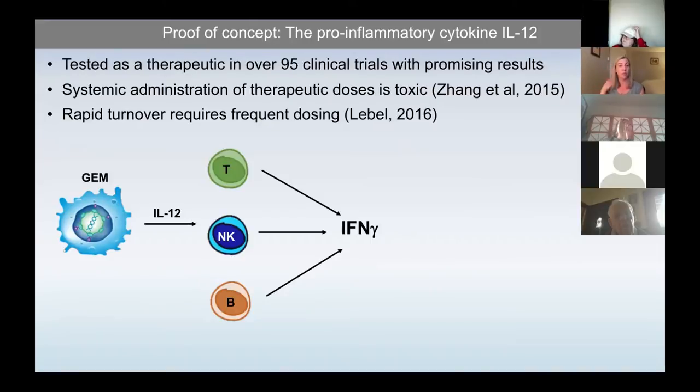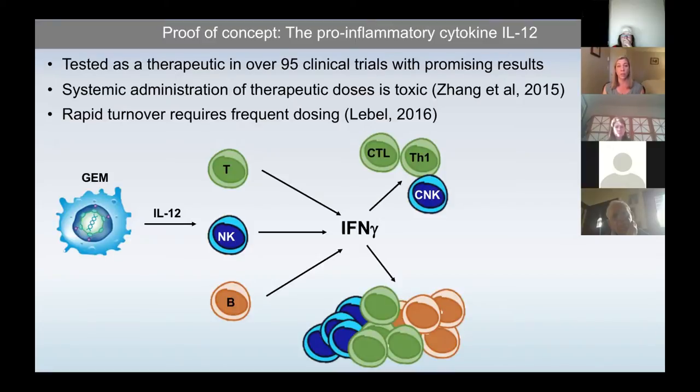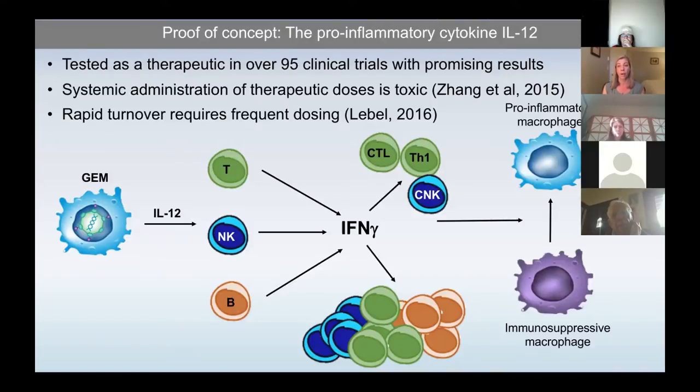The hope was to induce an interferon gamma cascade. Interferon gamma is one of the most potent pro-inflammatory cytokines and has downstream influences considered hallmarks of success in immunotherapy — if interferon gamma levels are increased in CAR T-cell patients, that's generally a good sign of a tumor response. Because all of these cells can make interferon gamma, the hope was to induce a multicellular cascade including polarization of T-cells to Th1-type helpers, cytotoxicity of CD8-positive T-cells and NK-cells, expansion of all populations, antibody class switching in B-cells, and ultimately converting immunosuppressive macrophages to pro-inflammatory ones.